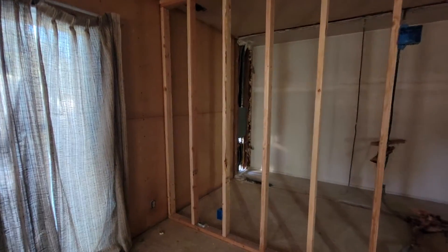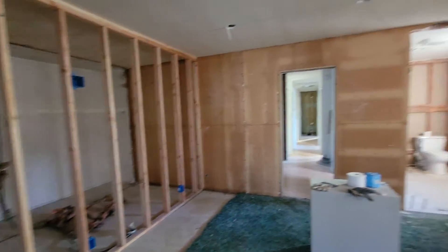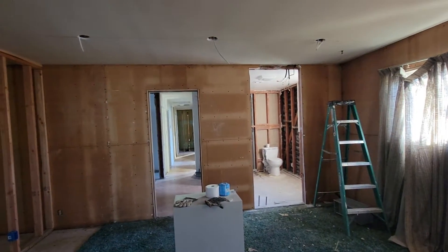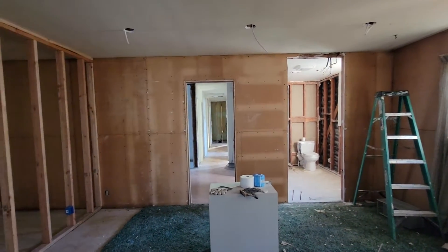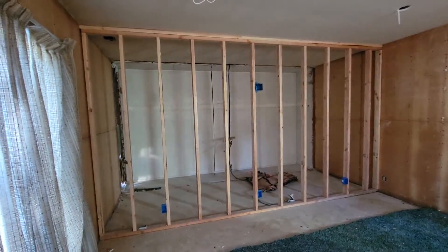They're going to move the electrical panel and this place is really coming along fast. They're doing a really nice, clean job so far.